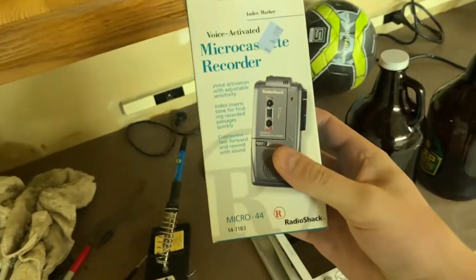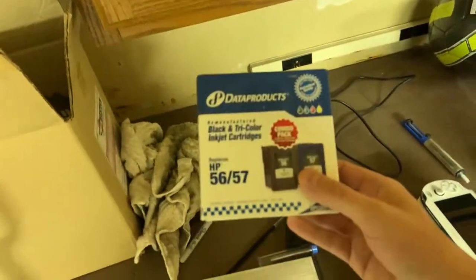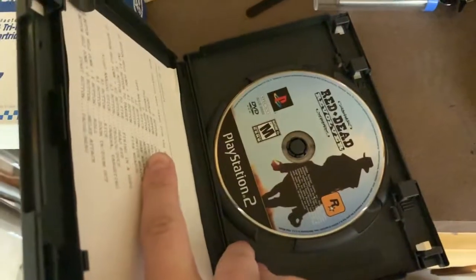Up here, from the thrift store, there's a boxed micro-cassette recorder from Radio Shack. It looks brand new in there, so I'm hoping that'll sell well. Then from another Goodwill in Bozeman, I got some Prayer Inc. and a disc-only copy of Red Dead Revolver for PS2. I paid $1.80 and $1 for those.